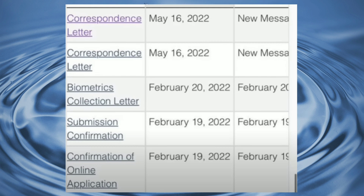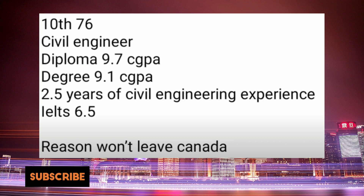Moving along, this file also got a refusal. The applicant had 76% in 10th grade, was a civil engineering diploma holder with 9.7 CGPA, and had a degree with 9.1 GPA, plus 2.5 years of experience. Everything looked really good, but still got a refusal — reason: will not leave Canada.